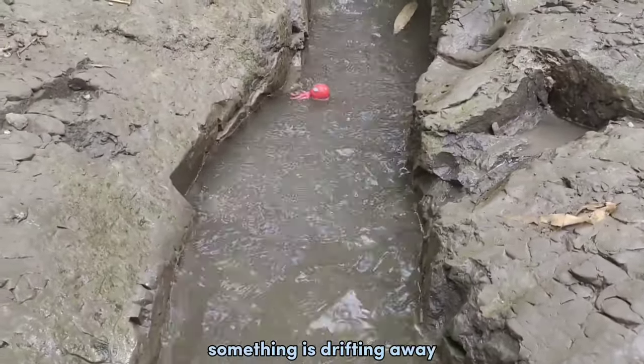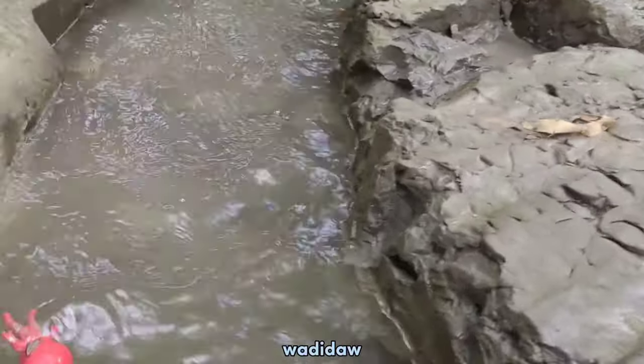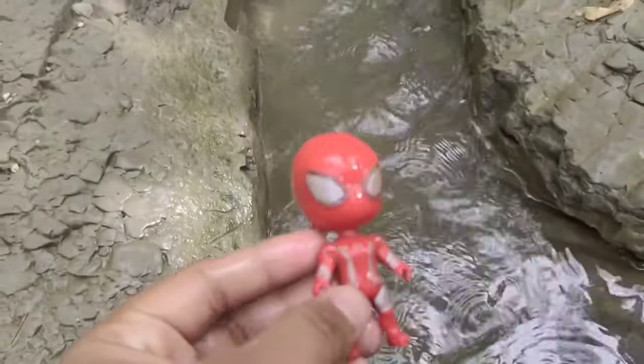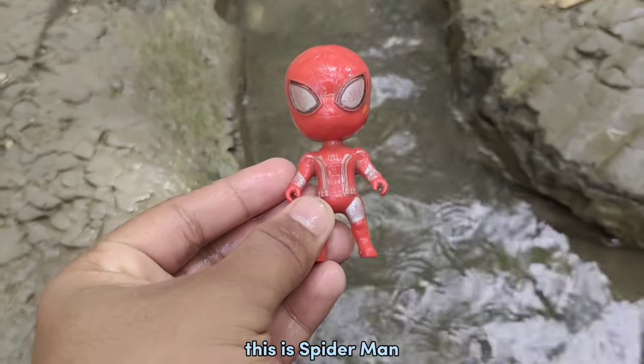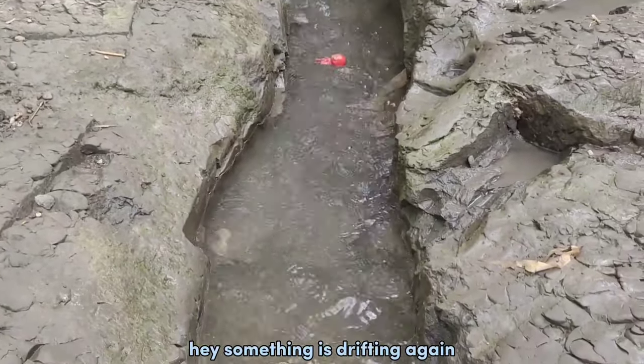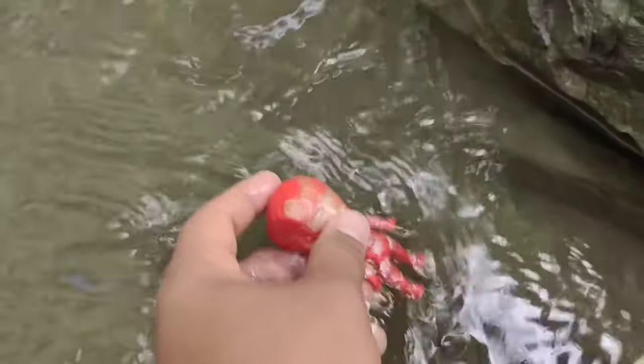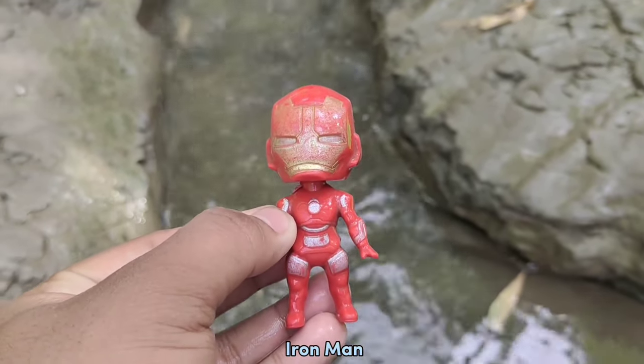Guys! Look at that! Something is dirty away! This is... Spider-Man! Hey! Something is dirty again!